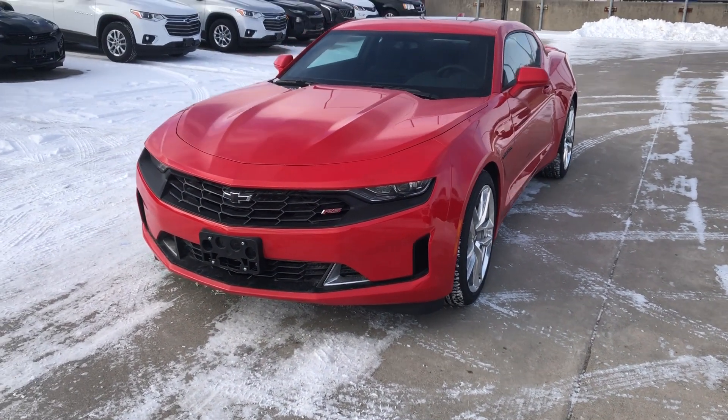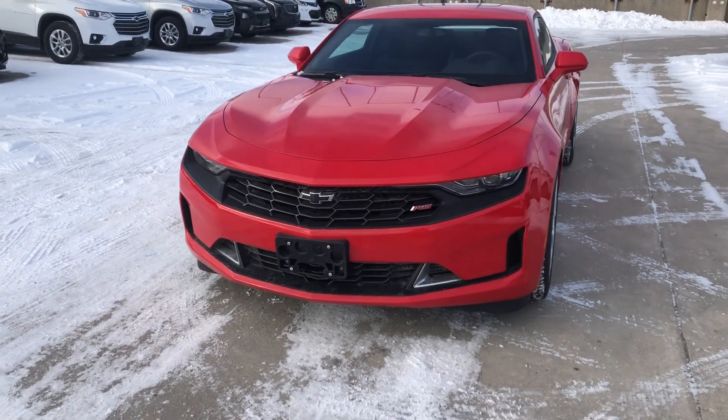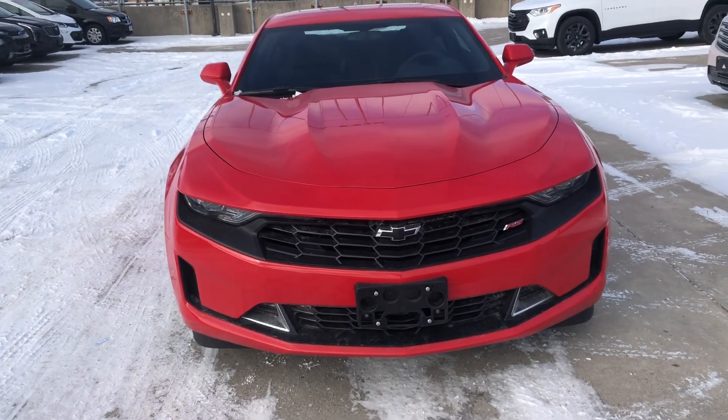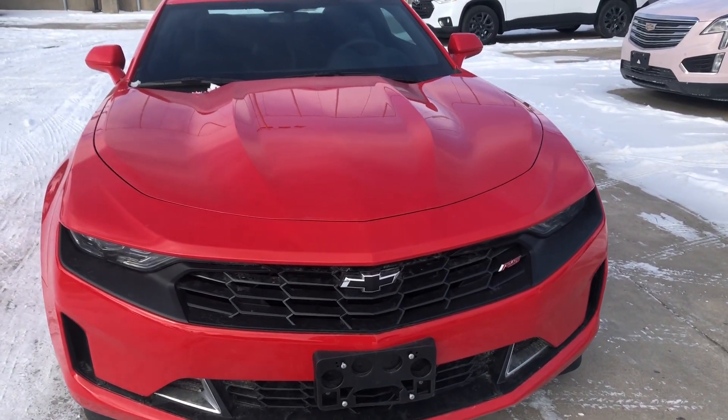Hey, it's Greg from Ontario Motor Sales, and wow, I am excited to bring you this 2021 Chevrolet Camaro 1LT, finished in red hot.